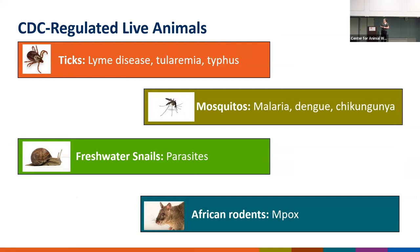Back in 2003, there was a shipment of African rodents that came in and was housed with pet prairie dogs that were going to be sold in pet markets. Unfortunately, the prairie dogs contracted monkeypox from the African rodents, and then when those pet prairie dogs were purchased by families, 43 people were infected with monkeypox from the prairie dogs.